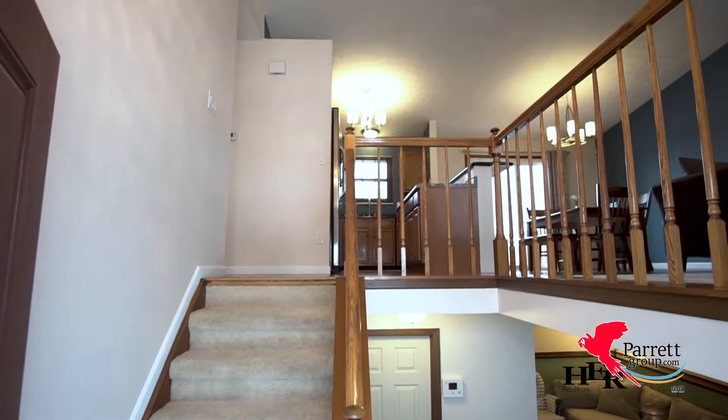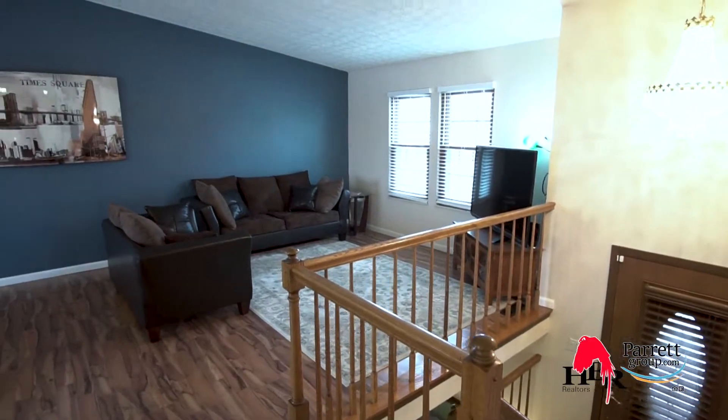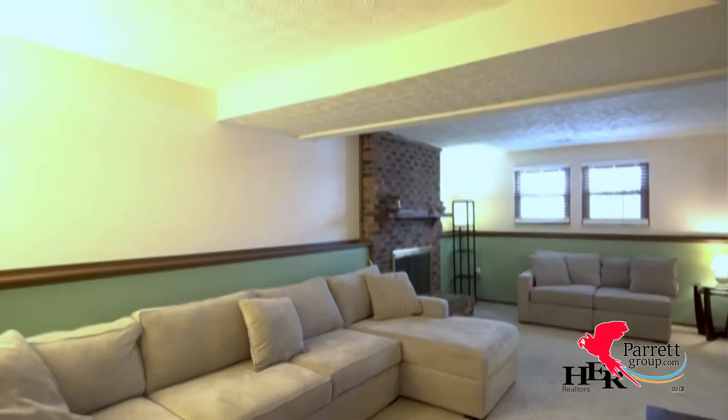I have always loved the spread out concept of a split-level home. It's a functional floor plan that makes very good use of its space, with the living room upstairs and the cozy family room downstairs. There's room for everyone to have their own space.